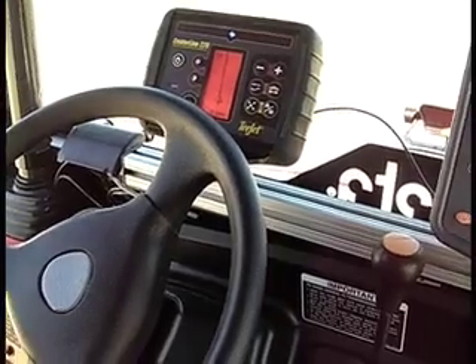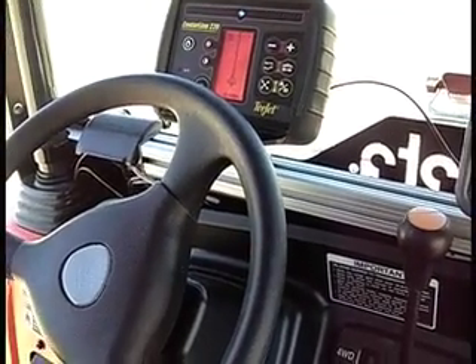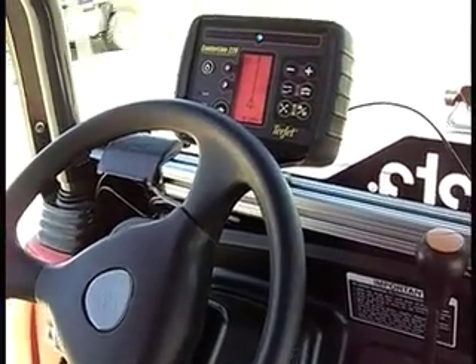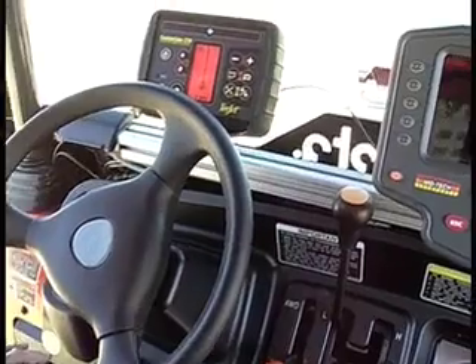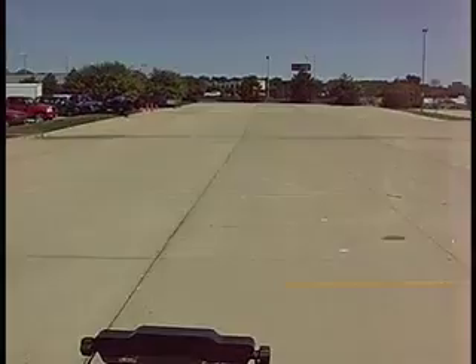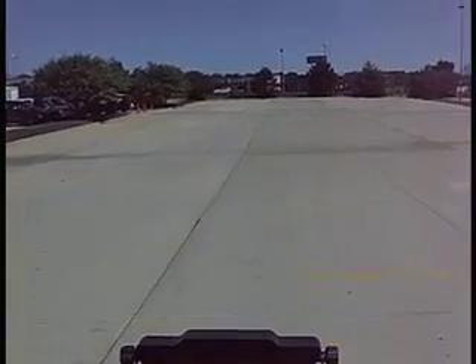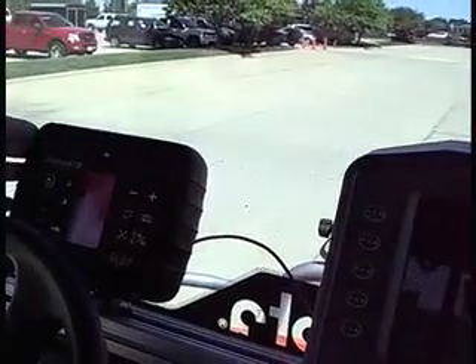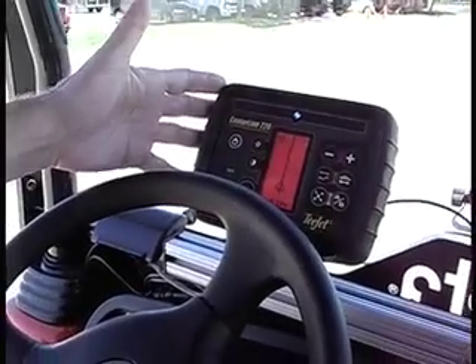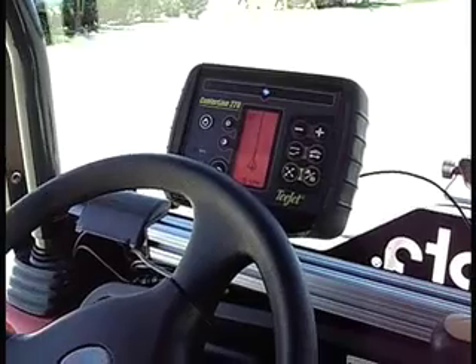We're in a demonstration unit — this is a Kubota utility vehicle that we've rigged out with autosteer. We also have auto boom shutoff, and we've got the Legacy. So we were able to demonstrate all of our products. The hot item right now is the Centerline 220 that we call Field Pilot — that's the autosteer name.